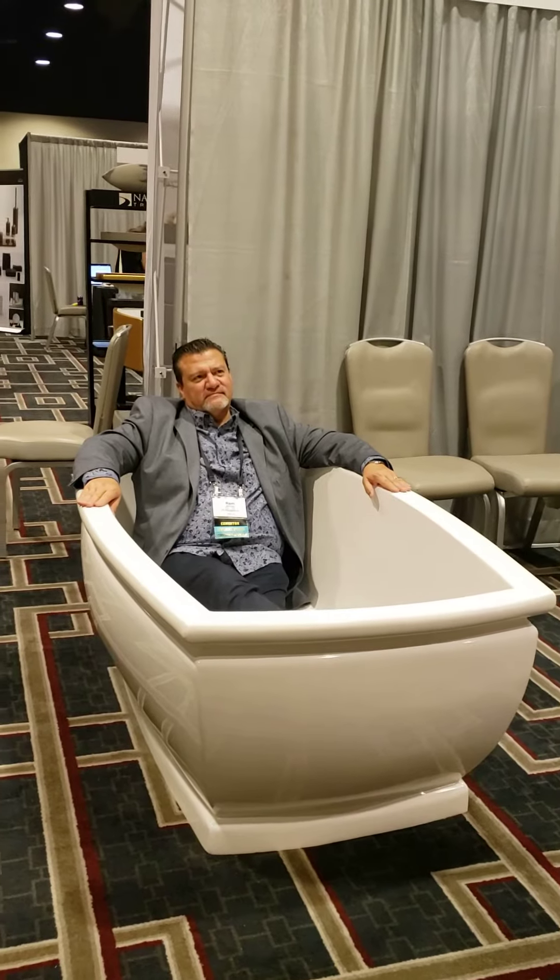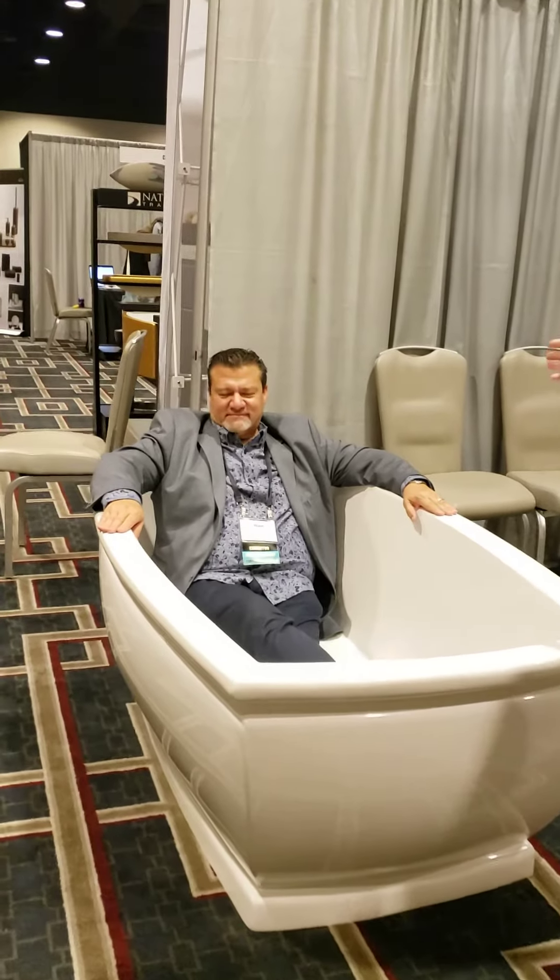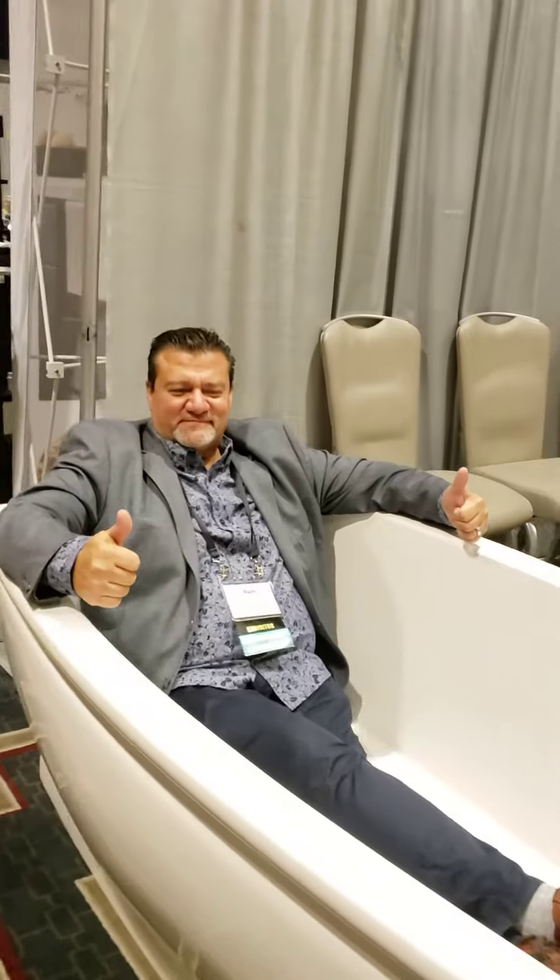Solid surface, all in a gloss finish. I have Ram sitting in here and he's modeling how big this tub is because he's six foot tall. It's comfortable.